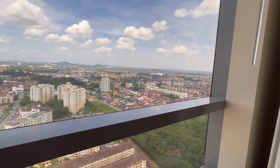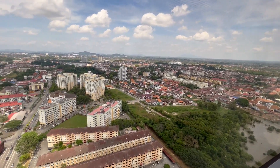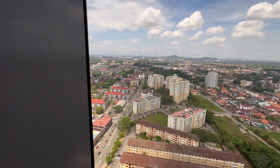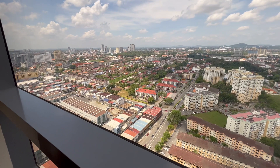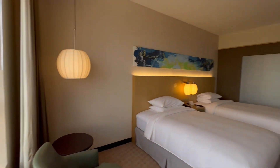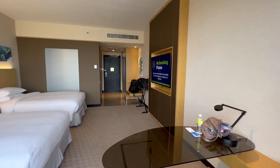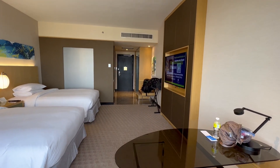And this is the view that we have of Malacca City. Let me turn back this way so you can see the room again. If I pan this way, that's the room, and that right there is the entry.